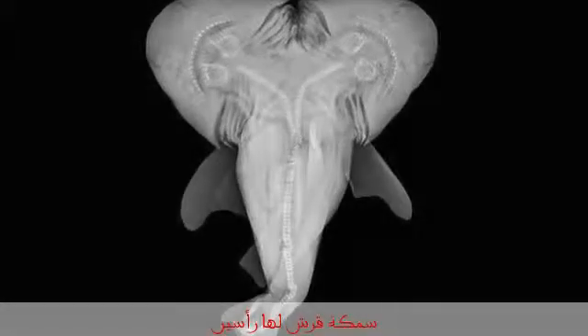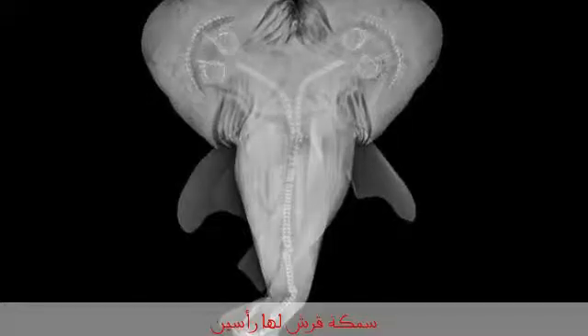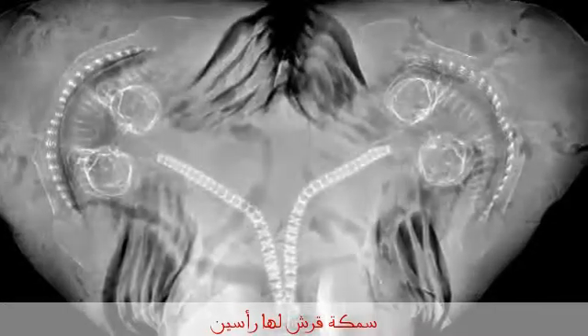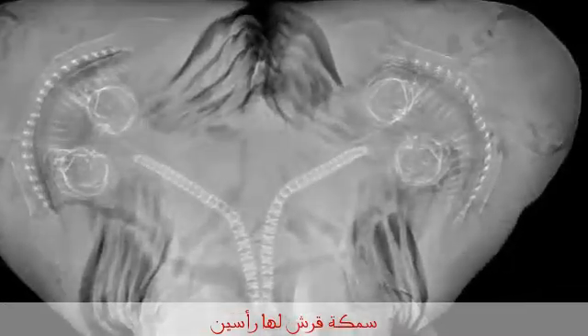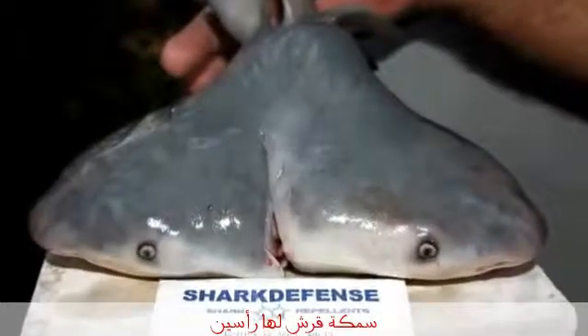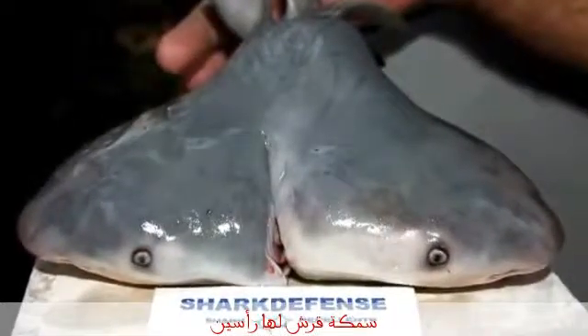The fish was found back in April 2011, but the images have only just surfaced. That was months after the Deepwater Horizon oil spill, but experts say any connection would be unwarranted. They added that there have been other cases of two-headed animals and to expect more in the future.